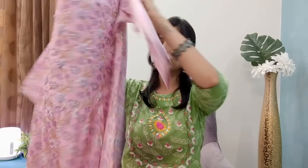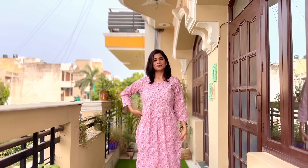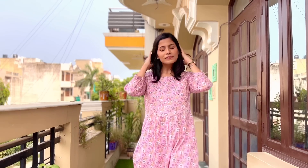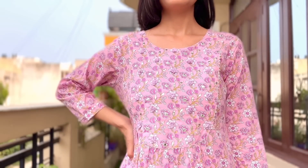The second skirt set in this collection also comes in two pieces. It is in a pink color and is very nice because it has a floral print. This is a straight skirt with a side slit and a little flare on the front due to the stitching pattern. It has a round neck, three-quarter sleeves, patchwork on the neck, hand embroidery, foil mirror, and zari work. You will get the same detailing on the sleeves.